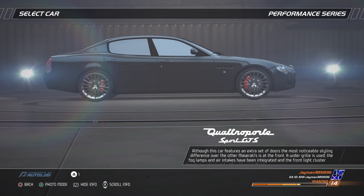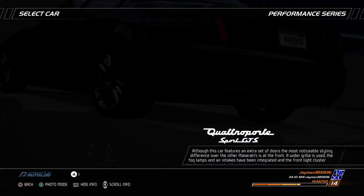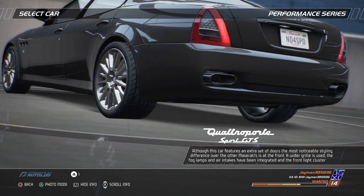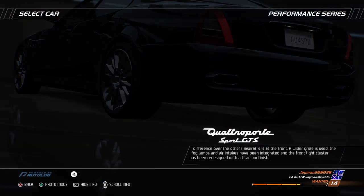Although this car features an extra set of doors, the most noticeable styling difference over the other Maseratis is at the front. A wider grille is used, the fog lamps and air intakes have been integrated, and the front light cluster has been redesigned with a titanium finish.